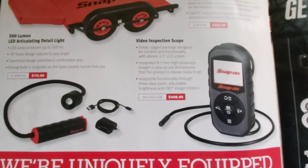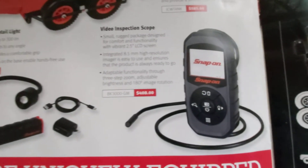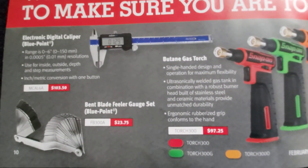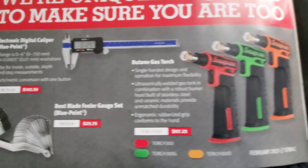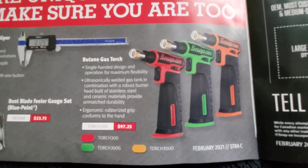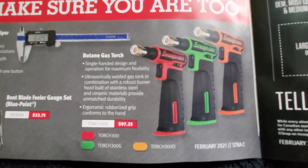There's another LED light and their video inspection scope at $408. They've also got digital calipers, feeler gauges, and their butane gas torches. I've got the torch — I use it almost daily and have had no problems. It's great.